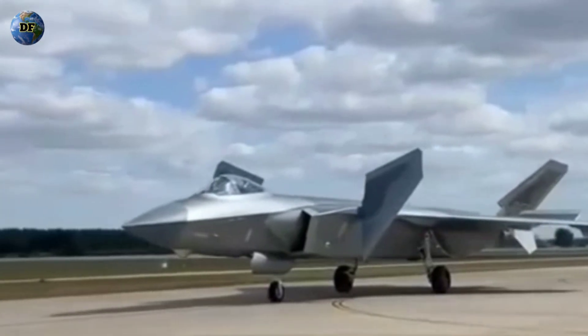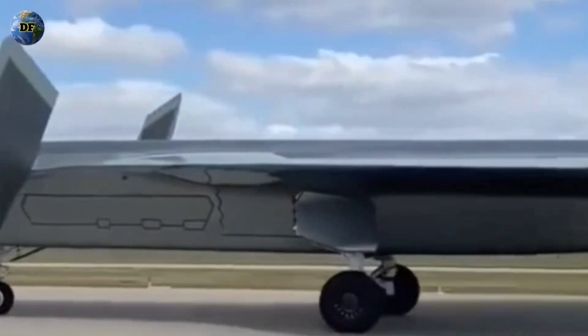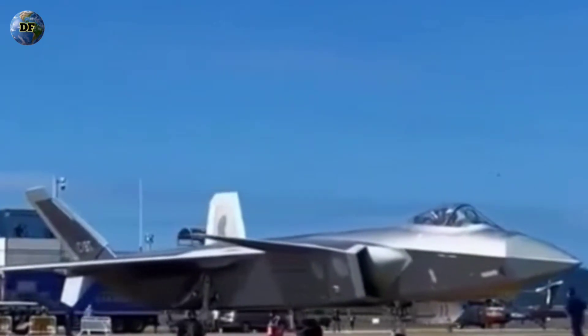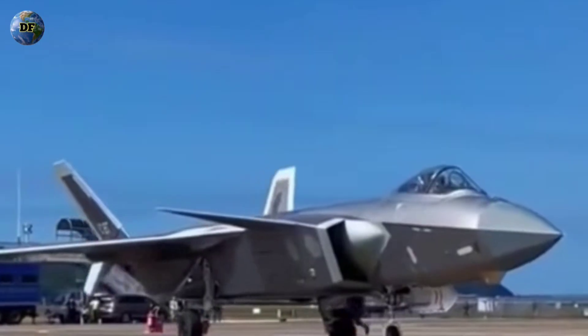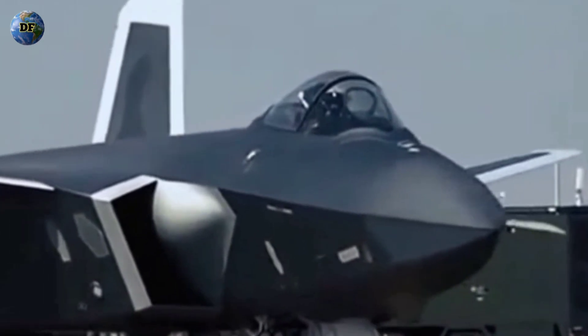To answer that question, we must journey deep into the heart of stealth technology — the science of invisibility that has reshaped air warfare for decades. Stealth is not magic; it is engineering at the highest level, a dance between physics, materials, and design precision so refined that even the slightest imperfection can betray a jet's position in the sky. And in that silent war of detection and deception, the J-20's story becomes one of both ambition and uncertainty.